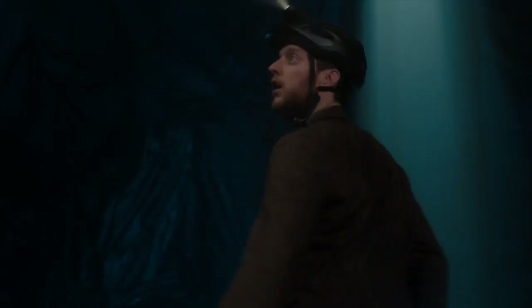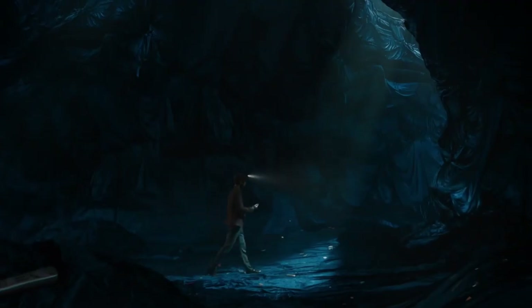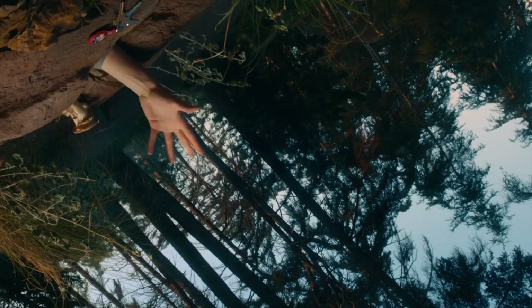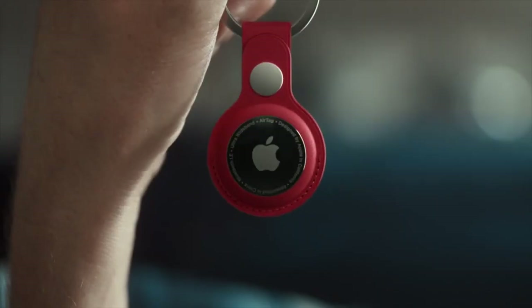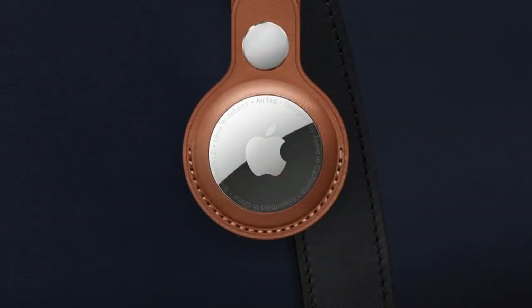Lost Mode sends notifications when the network detects your AirTag. Ensuring your privacy is a priority, as all communication with the Find My Network remains anonymous and encrypted, with no location history stored on the device. The replaceable battery keeps it running for over a year, and its IP67 water and dust resistance guarantees durability. You can also personalize your AirTag with various colorful accessories, available separately.